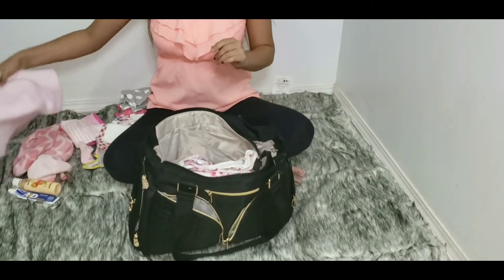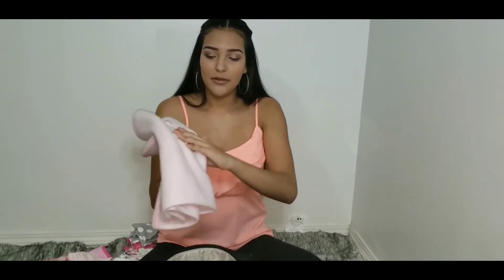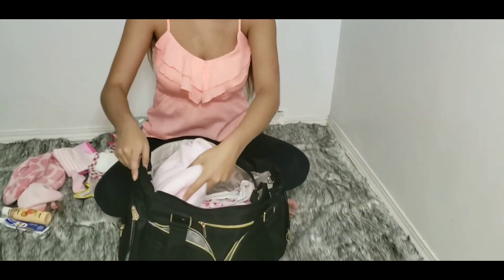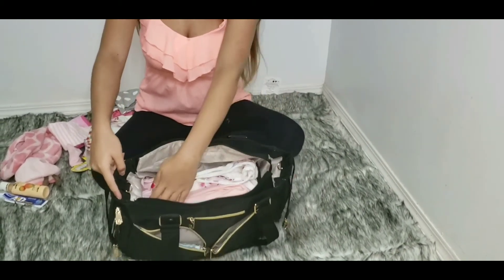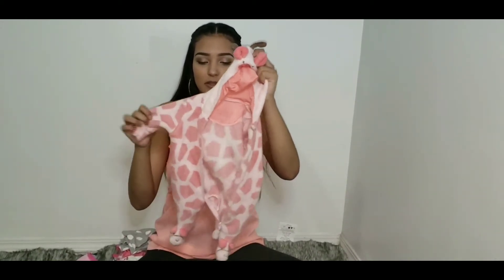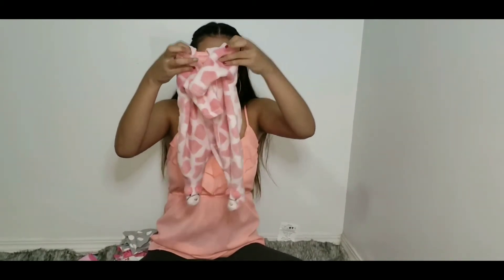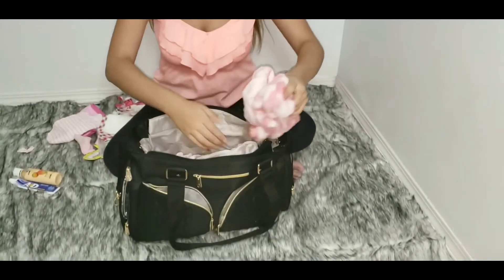Next we have a blanket that was given to her by her grandma. We live somewhere really cold so we just keep an extra blanket just in case, and that goes right in the middle at the side. Next we have a onesie — it's winter time right now so we keep an extra one to put on her when we go out or when we're in public to keep her nice and warm. That also goes right at the side of the diaper bag.